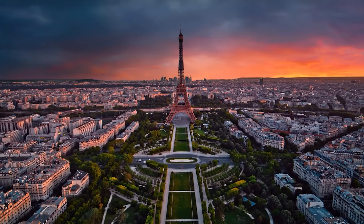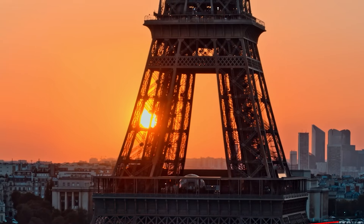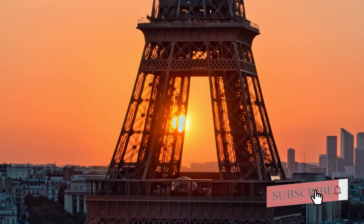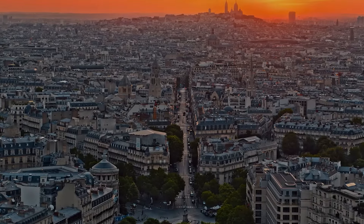With that being said, this pretty much sums up everything that you need to know in order to get around Paris. If we missed something important, please let us know in the comments down below, and as always thank you so much for making it to the end of this video. If you enjoyed it please leave a like and subscribe, and we'll see you guys next time.